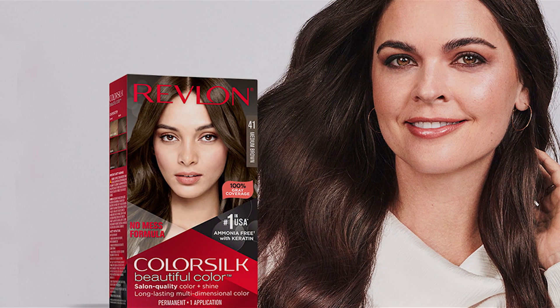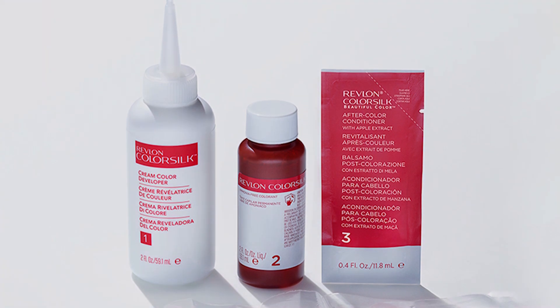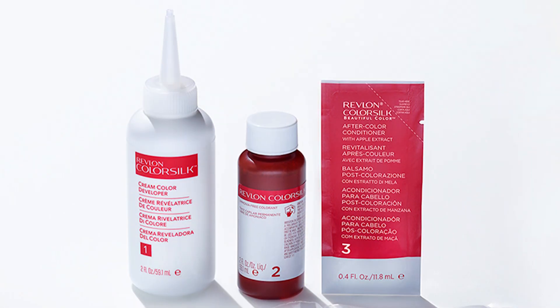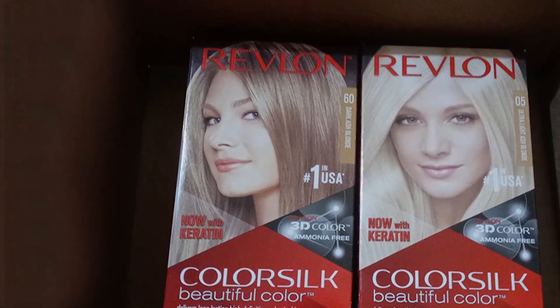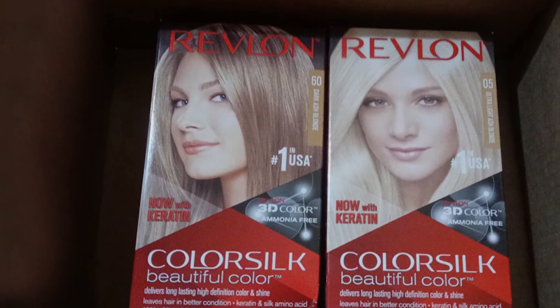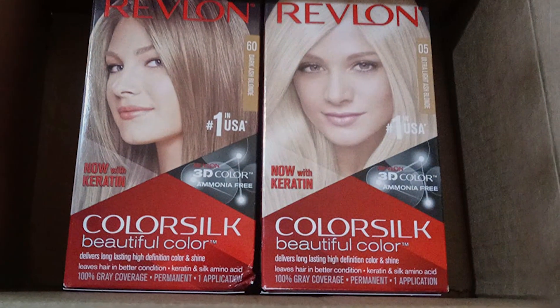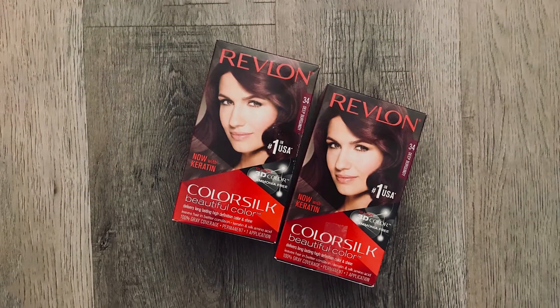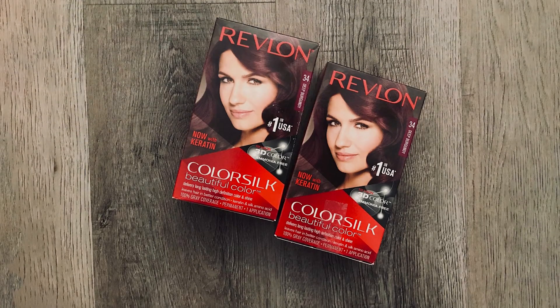Its gentle formula nourishes and strengthens hair, leaving it feeling soft, smooth, and rejuvenated. Each pack contains three 4.4-ounce tubes, providing ample product for multiple applications or touch-ups. The user-friendly design makes application a breeze, whether you're a DIY enthusiast or a seasoned pro. Plus, its affordable price point makes professional-quality hair color accessible to all.